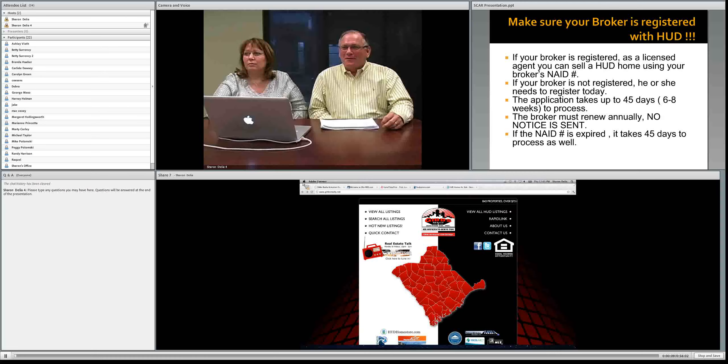I want to say thank you to the South Carolina Association of Realtors, and also Mike, Jessica, Sharon, and all the folks here at the office. We appreciate you tuning in today. My name is Darrell Gibson, and this is my lovely wife Wendy. We're going to be working with you today to explain some things concerning HUD Home Store and the HUD process.